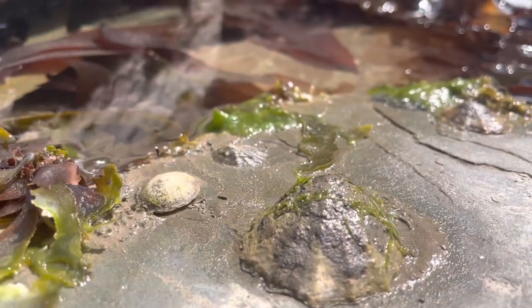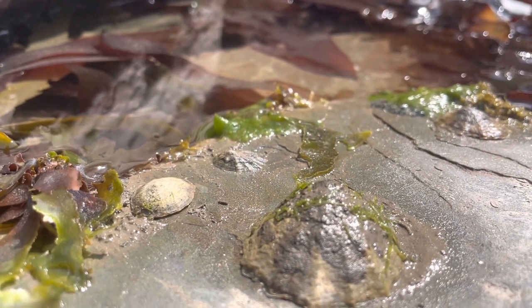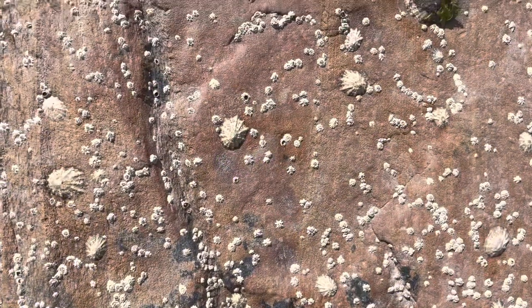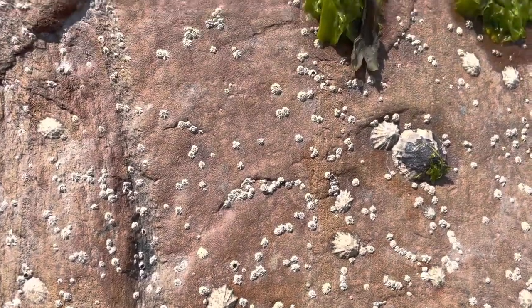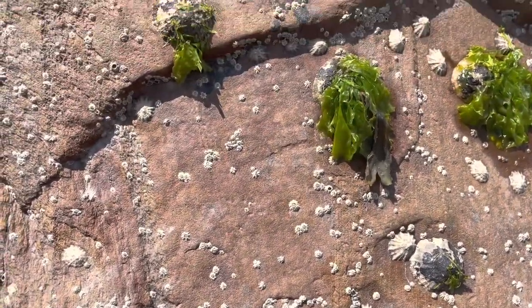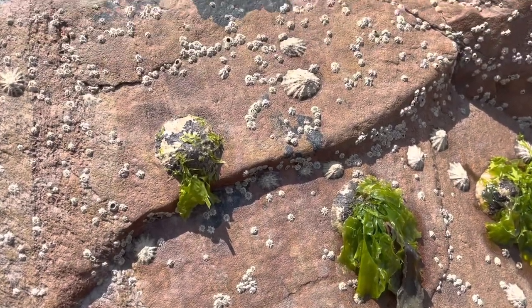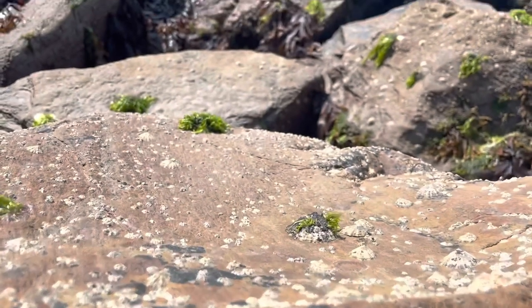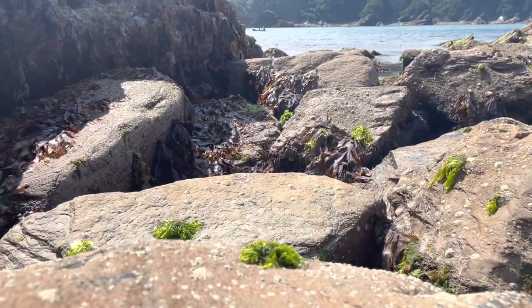There's a common misconception with limpets that they don't move ever — that's untrue. They can move, but they'll always return to the exact same spot. Limpets also have a set of teeth that they use to scrape food off rocks. During this process they'll also sometimes consume the rock that they scrape off as well. In a 2015 study, limpet teeth were found to be the strongest natural biological substance in the world — stronger than spider silk.